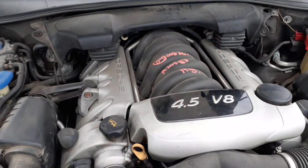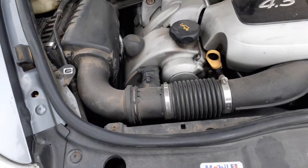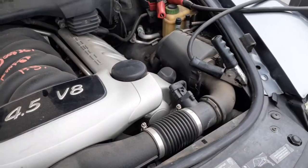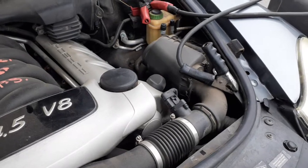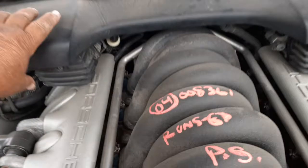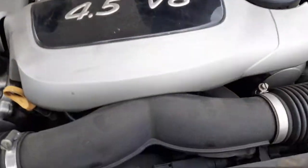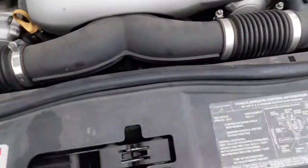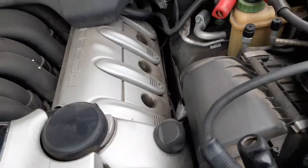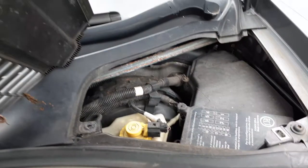There's your motor — 4.5 automatic, runs good. Right side air cleaner assembly with the airflow meter, left side air cleaner assembly with the airflow meter. Coolant reservoir. You've got your left and right air pumps, radiator, washer bottle. Radiator fans — all of them are good, no problem. There's your master booster back there.